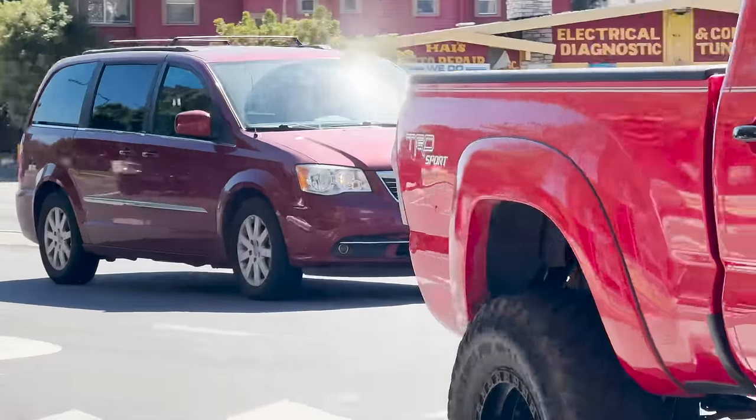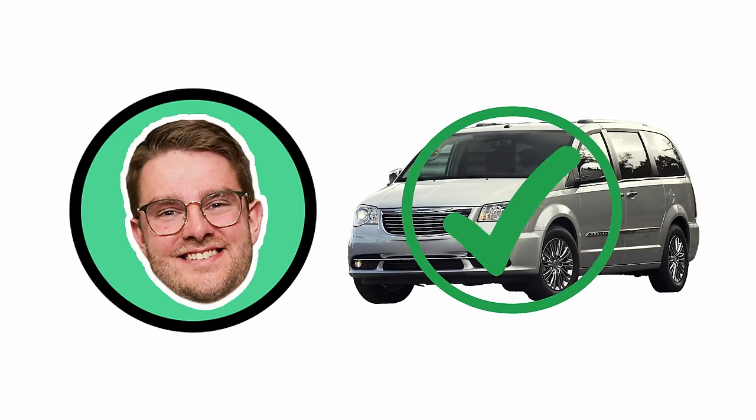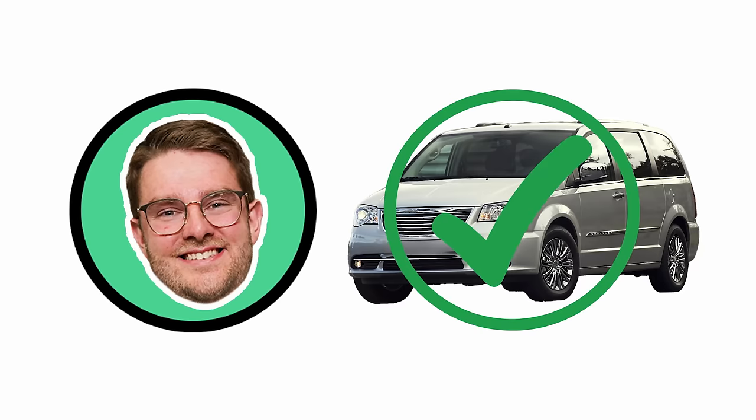Red minivan — this isn't easy. Oh, that's so easy. Grand Caravan? No. Chrysler Pacifica? No. Town and Country? Yes! Well done — third try, but that's better than nothing.